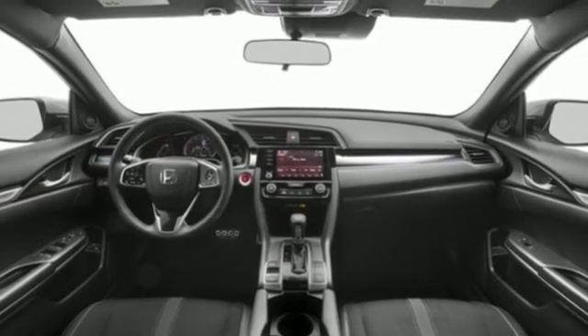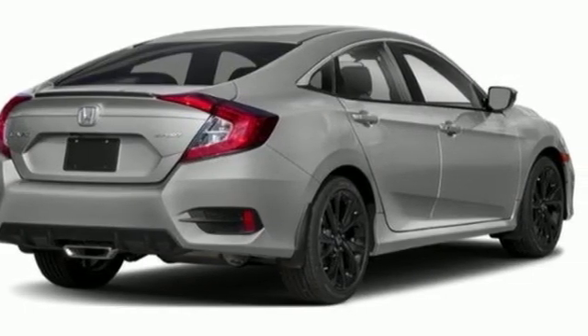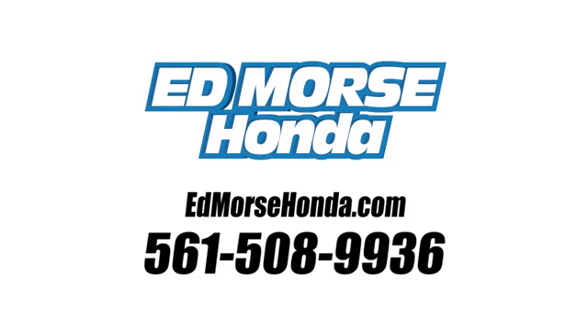Honda's created some of the most admired vehicles on the planet. The time is now — see it for yourself today. Call us today at 561-508-9936. For value and for service, it's Ed Morse.